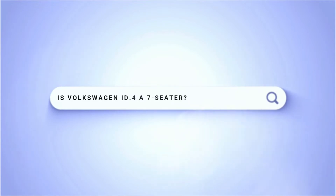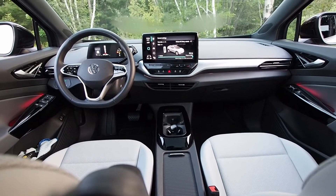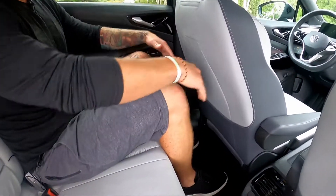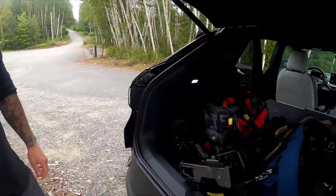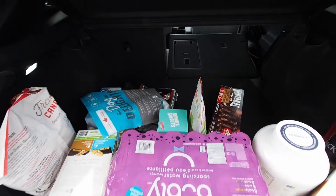Is the Volkswagen ID4 a seven-seater? No, the ID4 is a five-seater — or a comfortable four-seater for adults. It has two seating rows and a totally flat rear floor that enhances comfort and flexibility. Rear seat legroom is adult-friendly, though taller passengers may wish for more headroom. Cargo volume sits somewhere between a Ford Escape and a Honda CR-V.